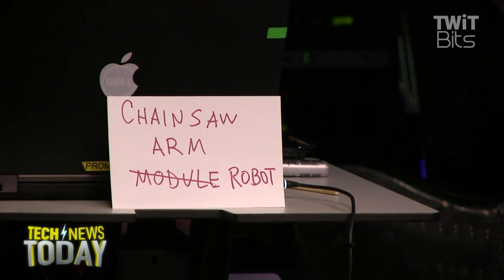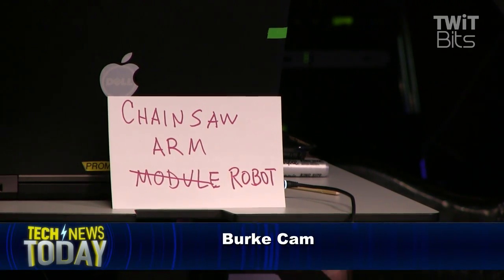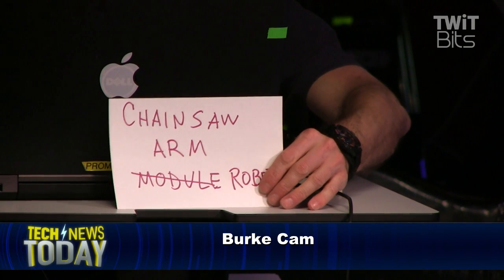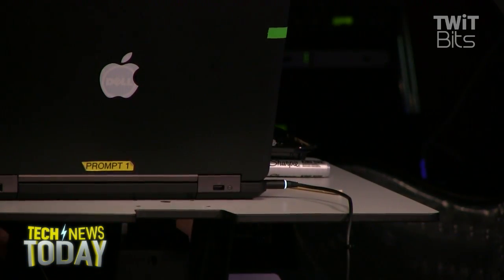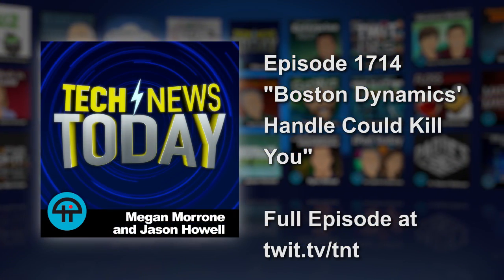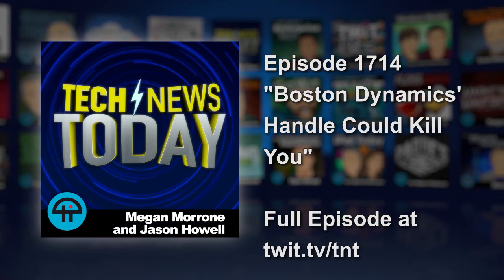I'm detecting a theme with Burke. He wanted a chainsaw arm module for the RFO, but Anthony never took the Burke cam, so now we have it — chainsaw arm for everything. This is not the first time that Burke has thrown out the chainsaw arm thing. He's a big fan. It's very disturbing.